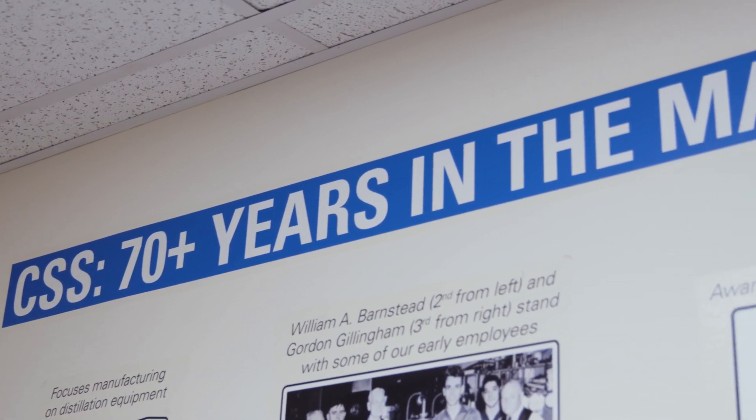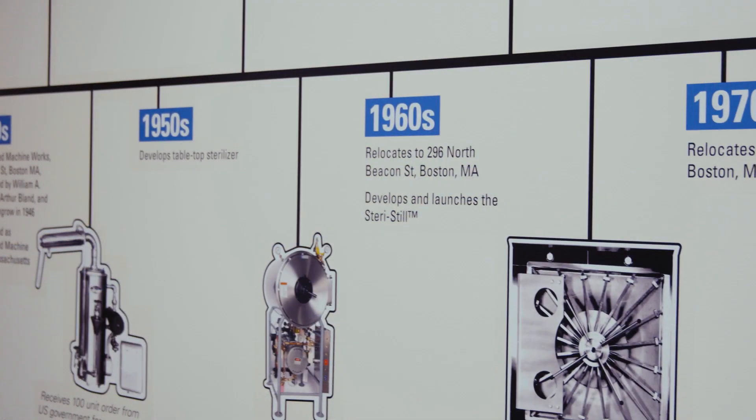The people at Consolidated are its greatest resource and we have a lot of people that have been here for a long time. If you don't have good people doing good work, you're not going to want to stay at a company like that, and Consolidated has been able to be in business for over 75 years because of its people.